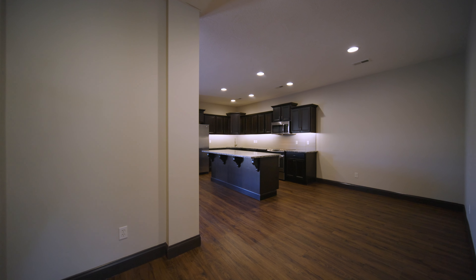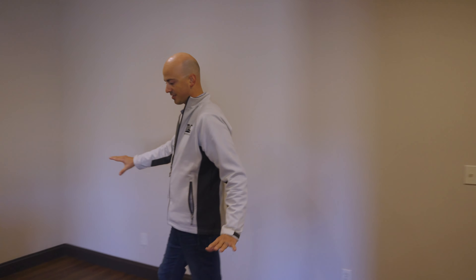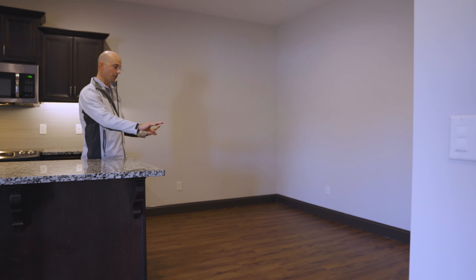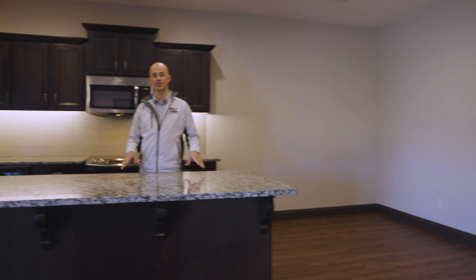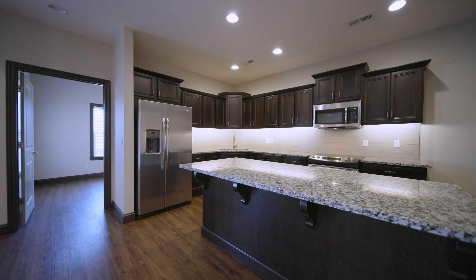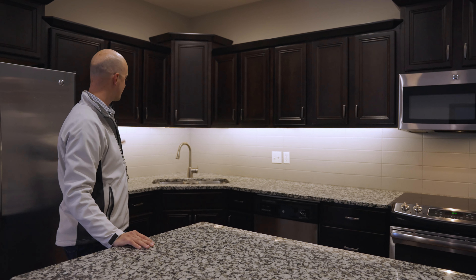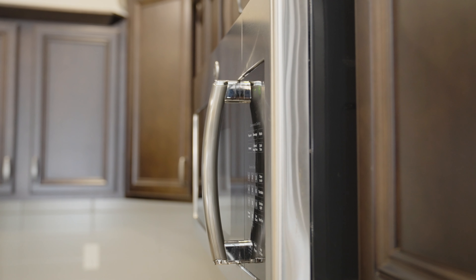We're going to transition to the kitchen. As we get there, you'll notice this is a really spacious, formal dining space where you could set up a really large table and do some nice hosting. When you're talking about hosting, this kitchen is what you want. Look at this granite countertop island — huge space to work with. You could have seating here, beautiful cabinets, lots of storage space, under cabinet lighting, and stainless steel appliances.